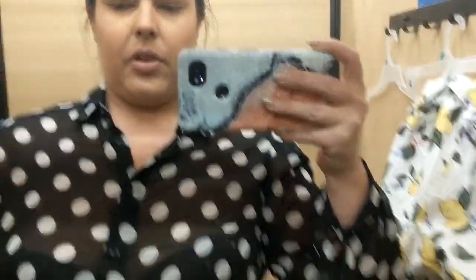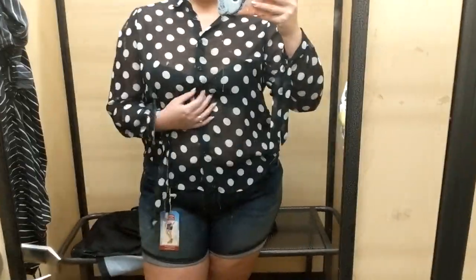Okay, the top is an extra large, it is $17 — it is sheer, you can see right through it, but it's super cute. You could unbutton it, tie it in the middle — I think it would be so cute.